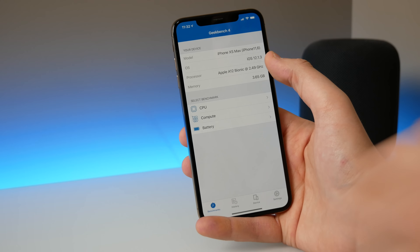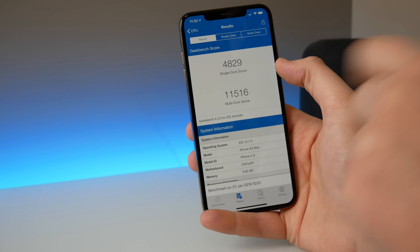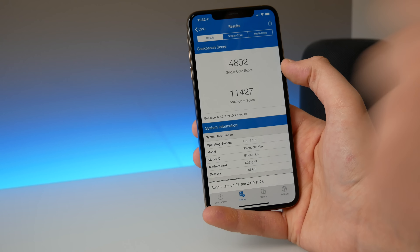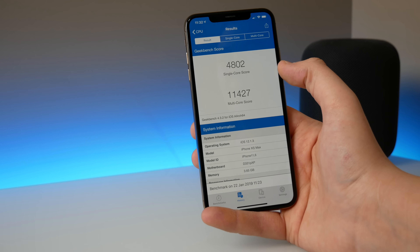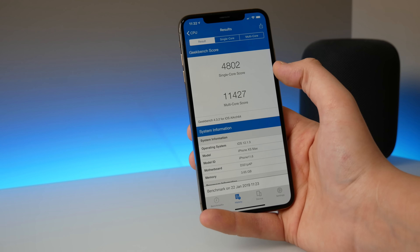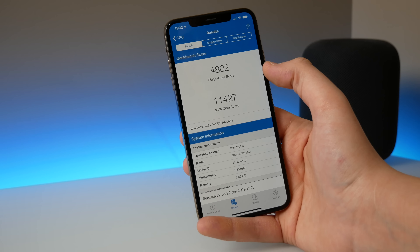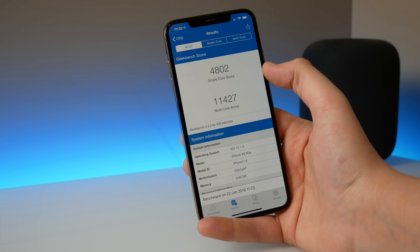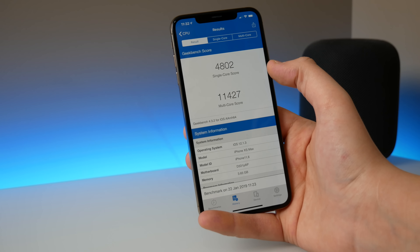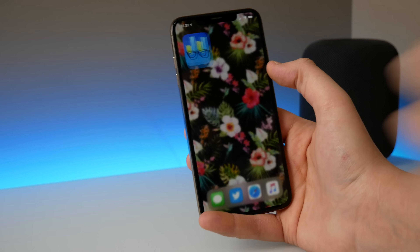I did a Geekbench test before and after updating. Before: single-core 1051, multi-core 4829, and 11,516. After updating it went down a little bit. Whenever the score fluctuates a little bit, you have to account for the fact that the test is not always exactly the same — there are different use cases and alterations. When the score alters by about 100 points it doesn't really matter; it's when we start seeing jumps of 500 or 600 points that you should be alarmed. iOS 12.1.3 doesn't really affect performance and you're not going to notice anything on a day-to-day basis.